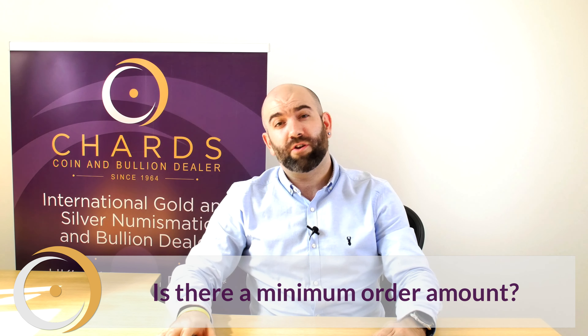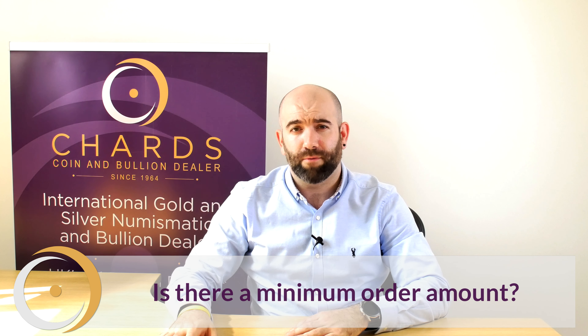The great news is there are no minimum or maximum purchase amounts. However, on any purchase over £100,000, we would need you to give us a call.